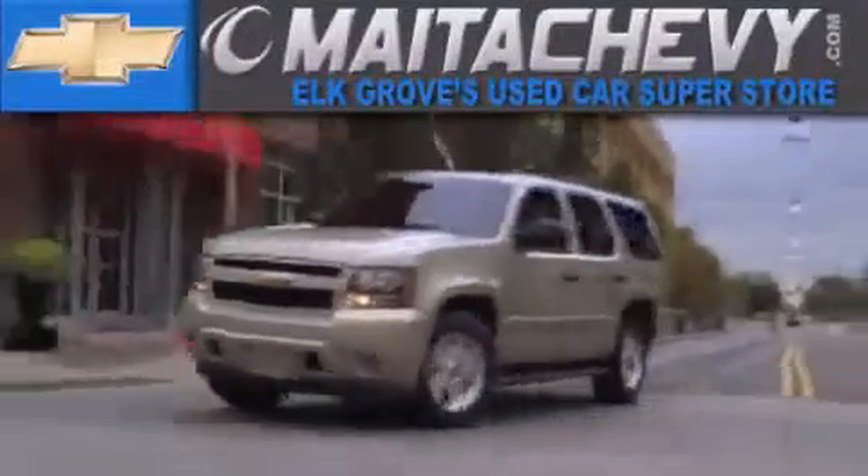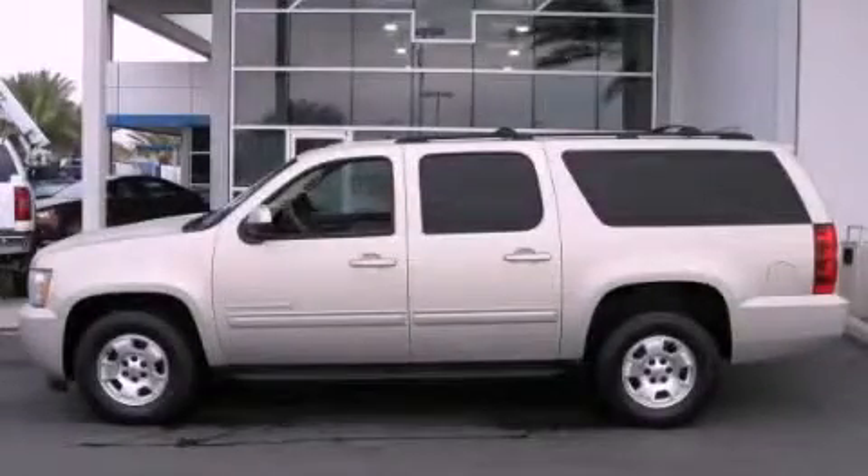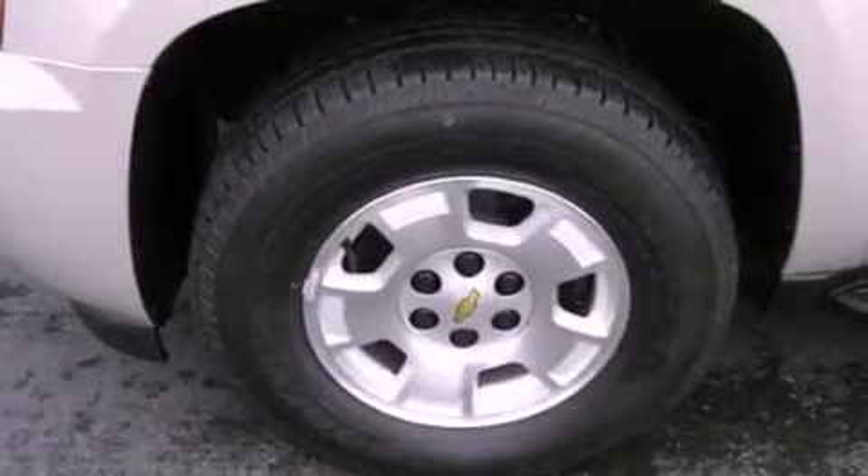Another fine vehicle offered by Meta Chevrolet. This is a brand new 2012 Chevrolet Suburban, a big SUV for big fun.